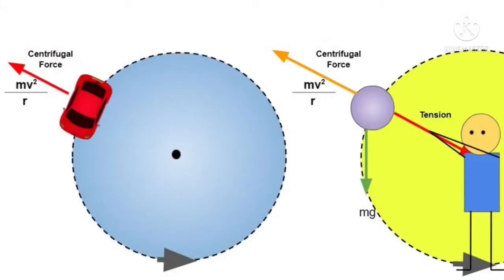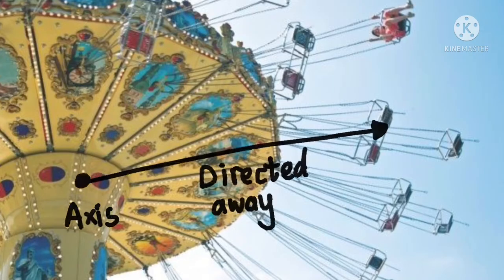In Newtonian mechanics, the centrifugal force is an inertial force that appears to act on all objects when viewed in a rotating frame of reference. It is directed away from the axis which is parallel to the axis of rotation and passing through the coordinate system origin.